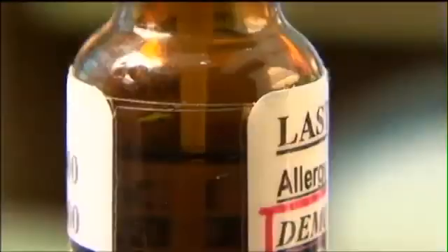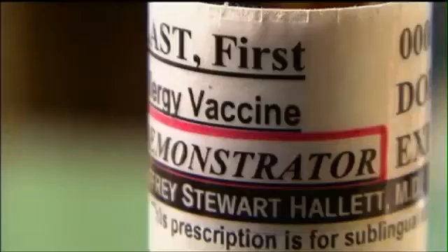It's a lot easier, because patients give themselves the drops at home. There's now an alternative. Dr. Jeffrey Hallett prescribes drops to about 40% of his allergy patients. If it's dosed appropriately, the oral treatment is just as effective as the injections.